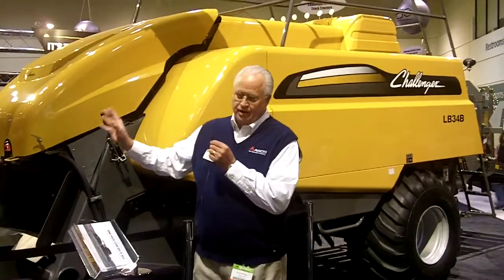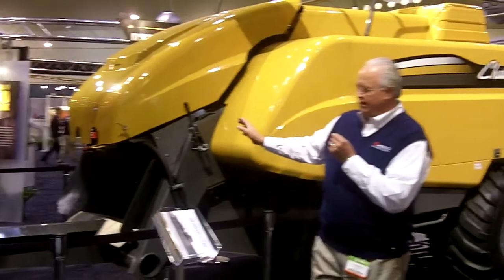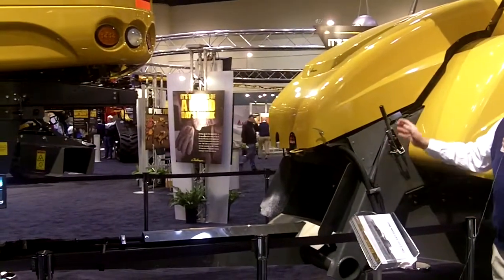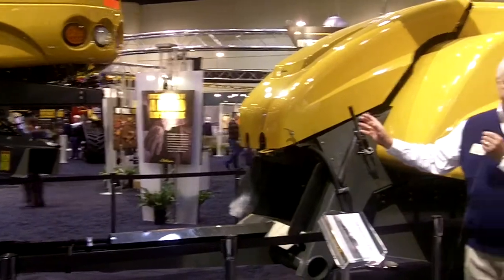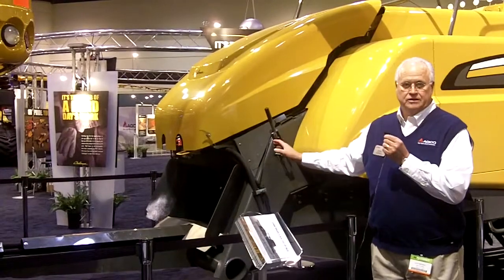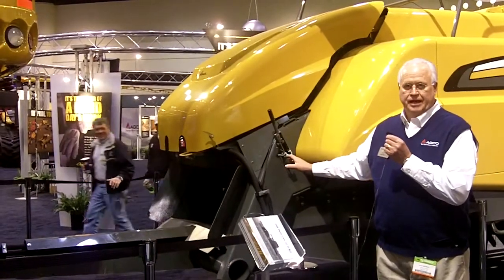Thanks, Kevin. What we've ended up doing is transferring the crop from the combine. If you look here, there's a big gap between the combine and the baler assembly. We've taken this and done some modifications to the combine, and also the throw to the baler to deliver this crop or MOG material back into the baler.